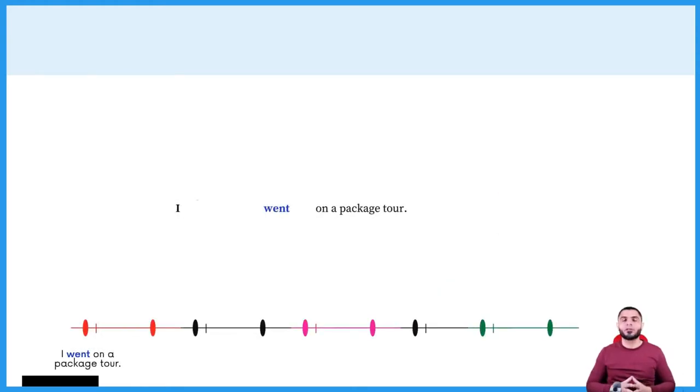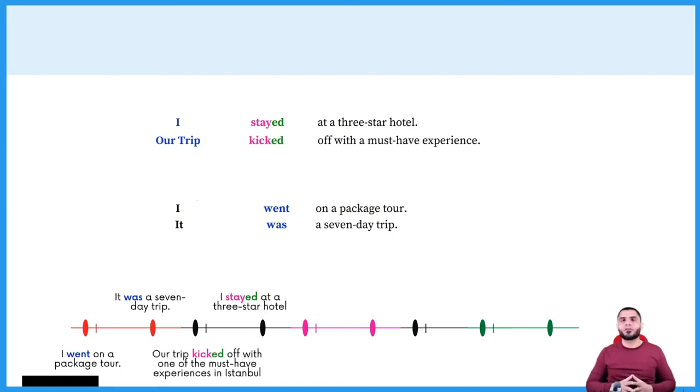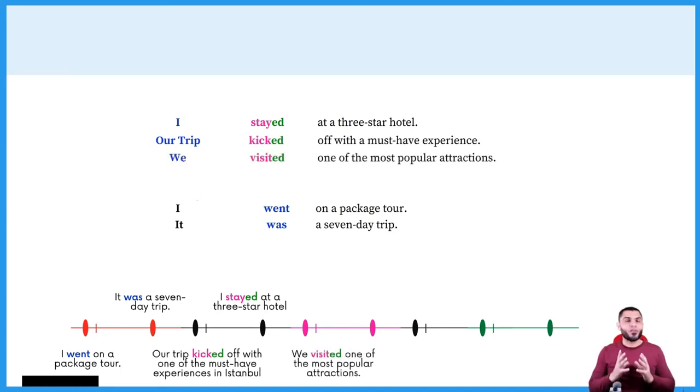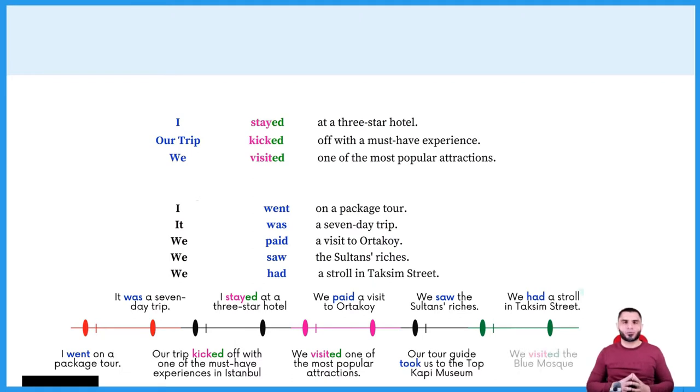I went on a package tour. It was a seven-day trip. I stayed at a three-star hotel. Our trip kicked off with one of the must-have experiences in Istanbul. We visited Turkey's most popular attractions. We paid a visit to Ortaköy. Our tour guide took us to the Topkapi Museum. We saw the Sultan's riches, and we had a stroll in Taksim Street. As you can see, I have used the simple past tense to talk about my trip to Turkey, because that trip took place in the past.